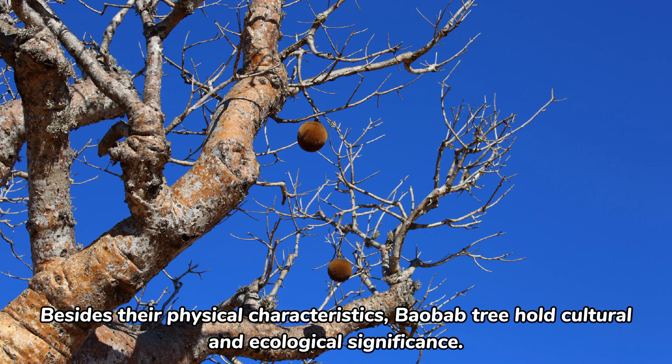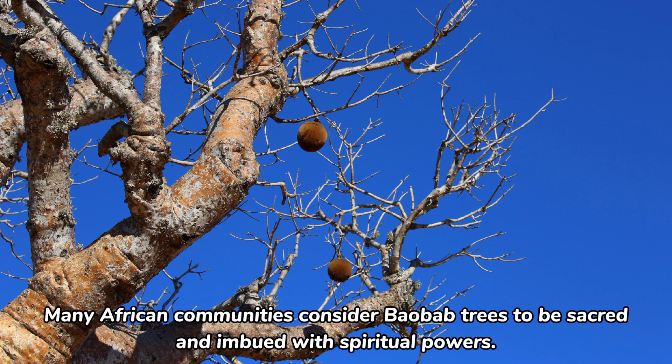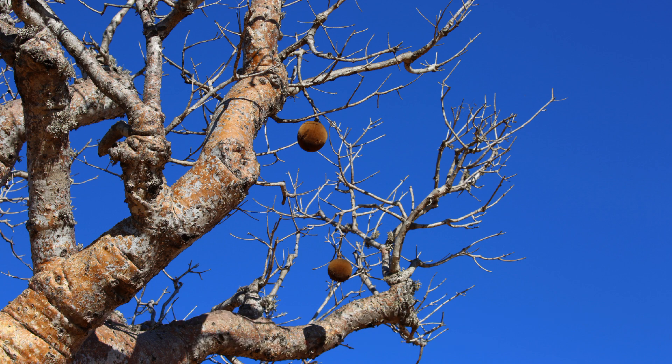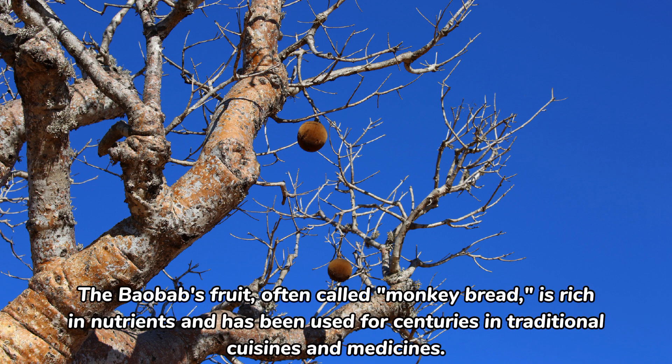Besides their physical characteristics, baobab trees hold cultural and ecological significance. Many African communities consider baobab trees to be sacred and imbued with spiritual powers. These trees are often used as meeting places, landmarks, and even places of worship. The baobab's fruit, often called monkey bread, is rich in nutrients and has been used for centuries in traditional cuisines and medicines.